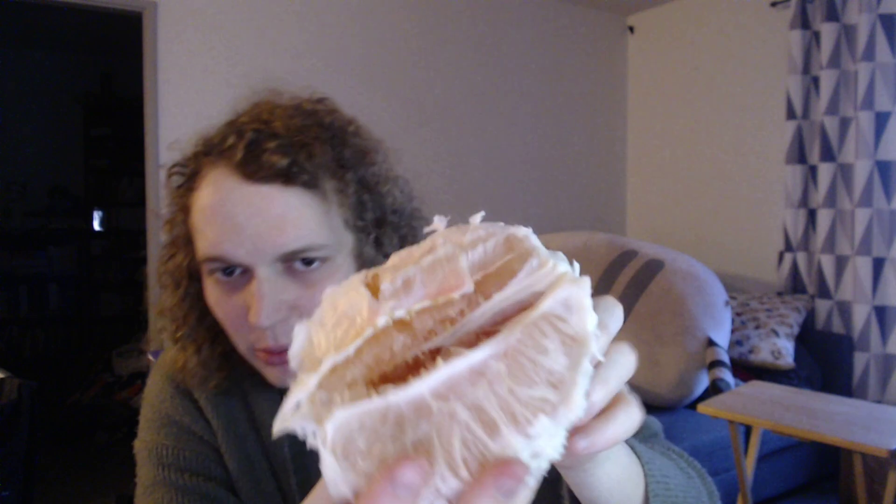Whoa, yeesh — what a sound. So now we've got our pomelo in two halves. It's a lot more manageable. The inside looks a lot like grapefruit. You can see what I'm talking about — those little nodules of fruity, juicy goodness.